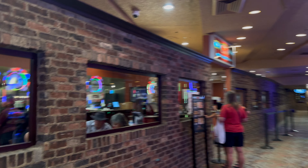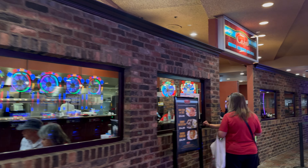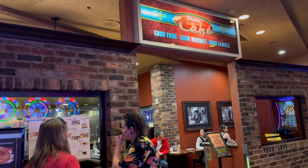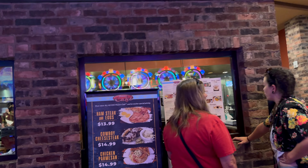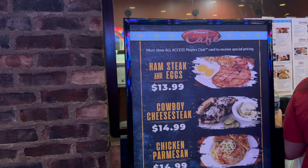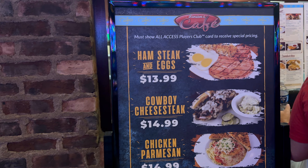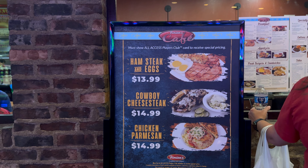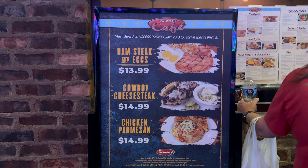We're gonna walk by this way so I can show you the entrance of this cafe. This is the entrance, and it says that if you have a player's card then you can receive special pricing. I'm not sure exactly where the special pricing comes into play but like I said, if you do this correctly it can be considered a cheap eat.